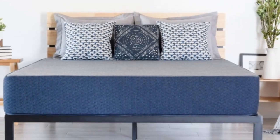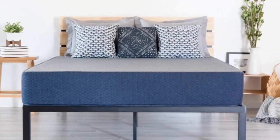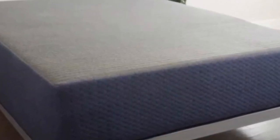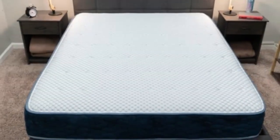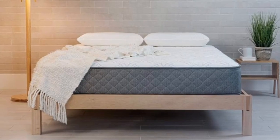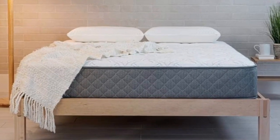Number 1: Many of Brooklyn Bedding's mattresses are available in RV-friendly sizes, but the DreamFoam Essential is specifically designed for use on the road. The mattress is available in 5 profiles and a host of different sizes, ensuring compatibility with most RV sleep spaces, regardless of your vehicle's specific dimensions.